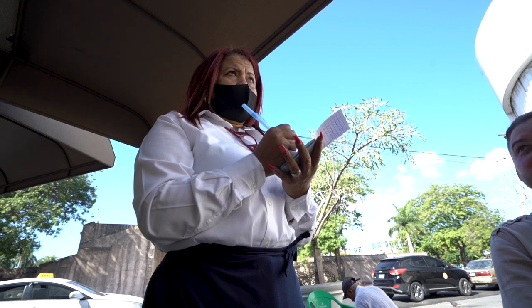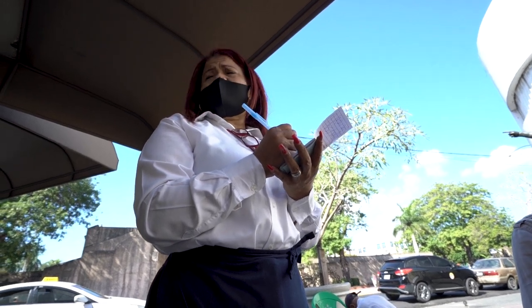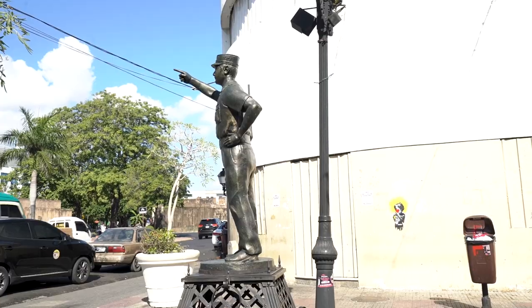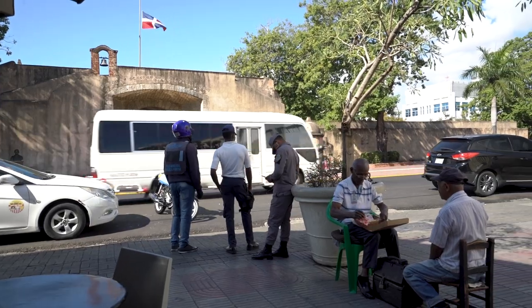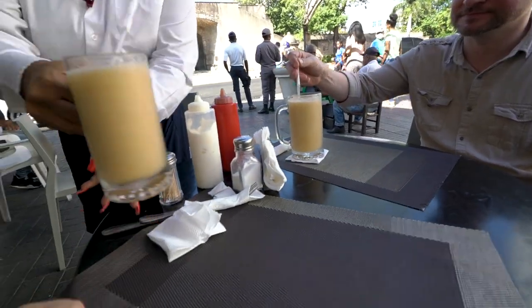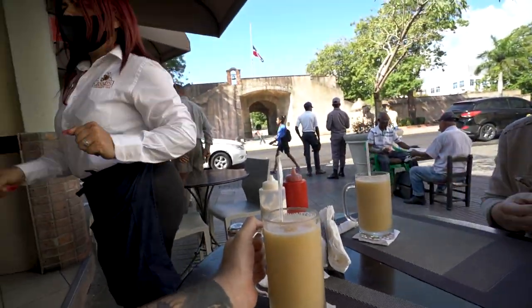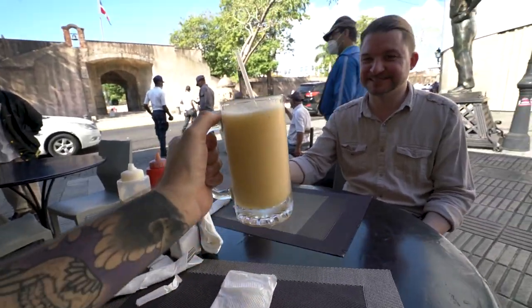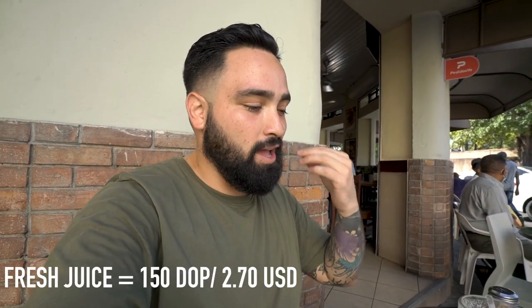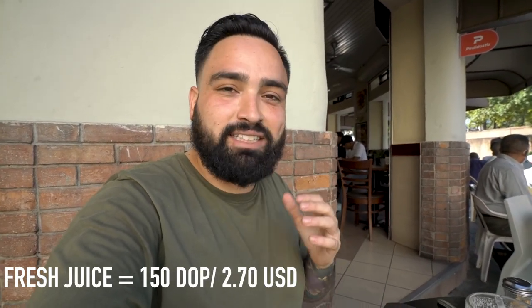What do you recommend for typical dishes? The mangu — there's mangu with eggs, queso, salami — the three together, they say. The three together? Okay, give me that then. Oh wow, that juice is perfect — there are no words. It's almost like a frappe style, they have some ice in there, it's super fresh, so good.